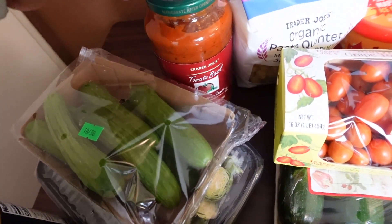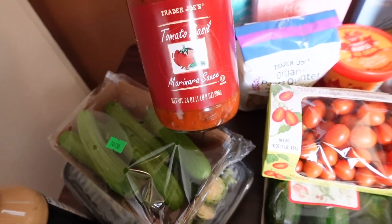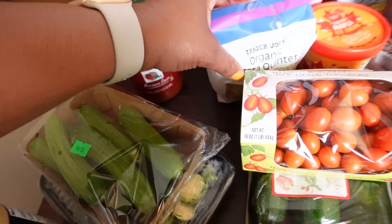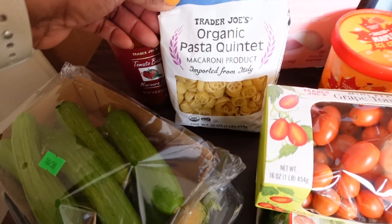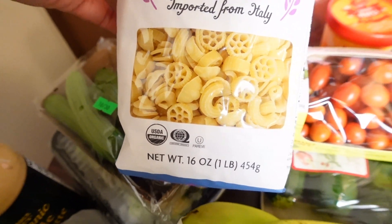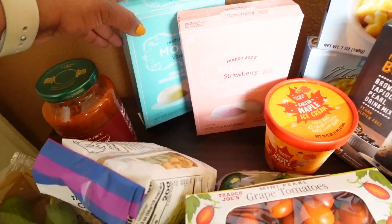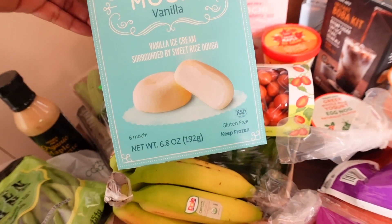I got some Persian baby cucumbers — I love those, so good because you don't have to peel them. My daughter wanted to try the Trader Joe's tomato basil marinara sauce; she tried it at her best friend's house. Usually she's a Prego girl, so we'll see. To go with that sauce, she picked out the organic pasta quintet — super cute shapes like little pinwheels, macaroni, and shells.